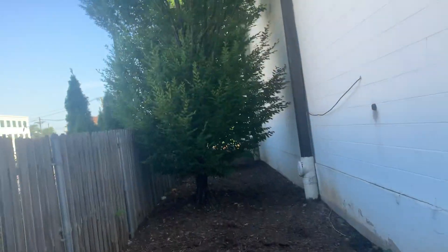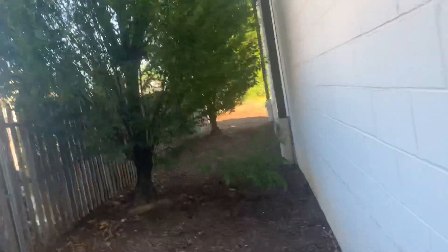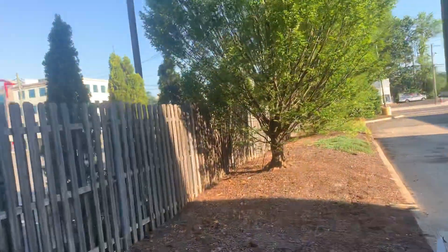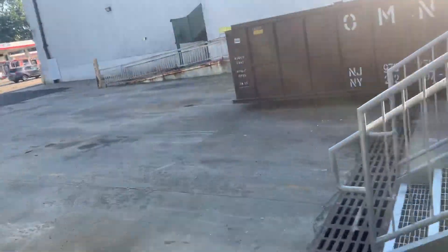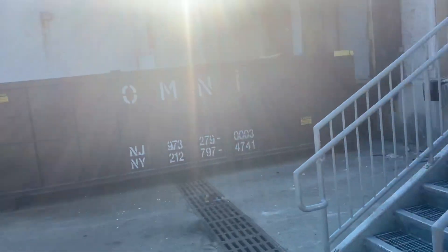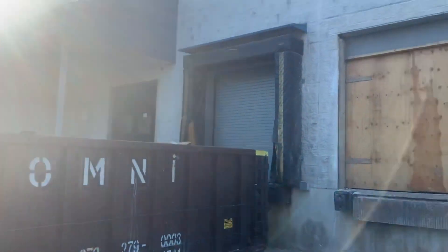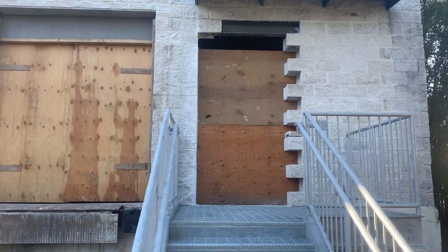So far I haven't seen the shipping docks — maybe they're on the side of the building. Let me walk over quick so nobody sees me walking through this fence. All right, yes, it was over here — the shipping and receiving bay dock doors. As you can see, they blocked one of the doors and this door is also blocked.